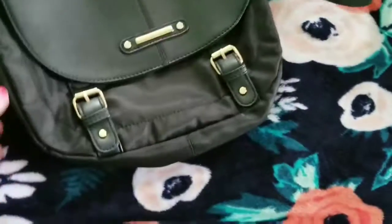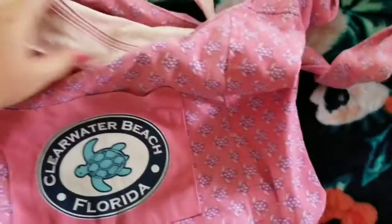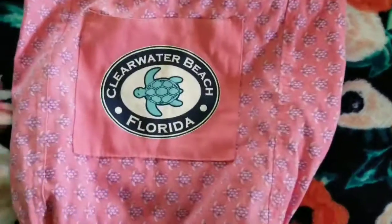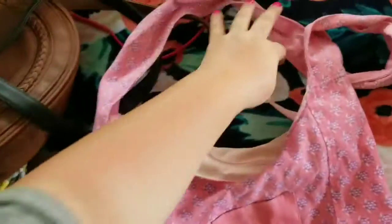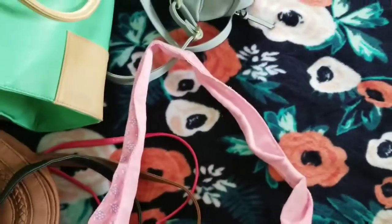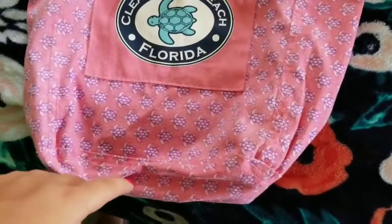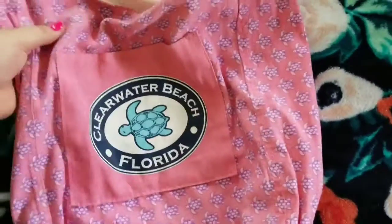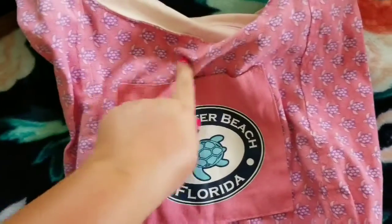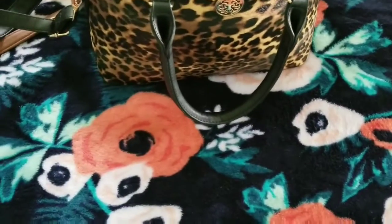This is a turtle crossbody purse — super cute. My sister got it for me when she was in Florida as a souvenir. I've used it a few times but not much. It has a pocket, and it's regular cloth on the inside with a zipper in the back. I haven't used it much because I don't want to get it dirty.